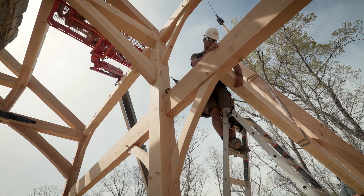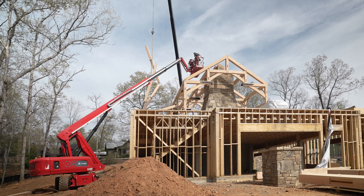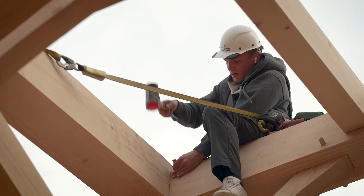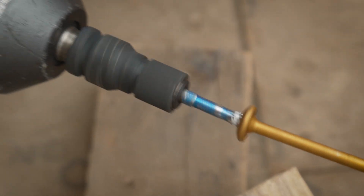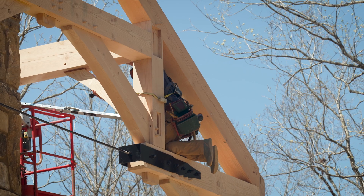One thing about these timber frame barns — you can look at all the pictures, all the plans, all the renderings, but you never understand the magnitude of them until you get out here. This particular barn has a huge fireplace in the middle of it. We have to be very precise with everything. Every timber and cut has to be very precise, lined right next to the chimney — it's only inches away. Precision is key here in this field.